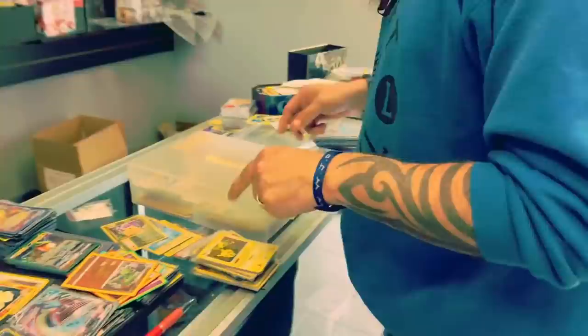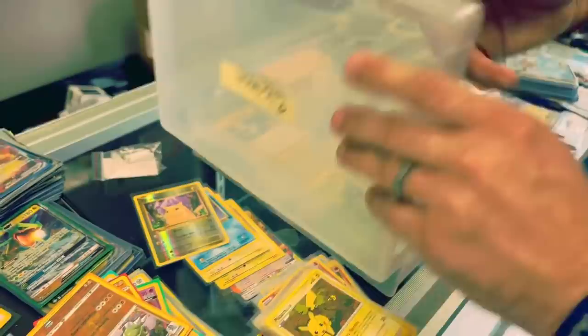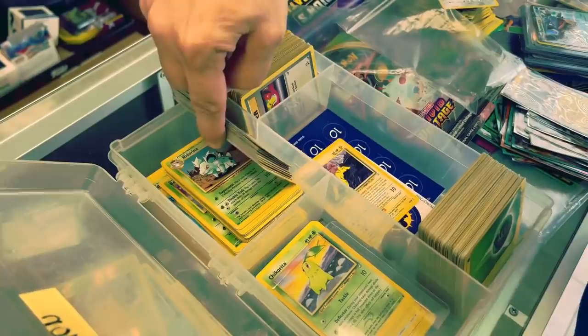Look at all these little sealed cards — oh, these are Toys R Us ones, that's cool. This looks like maybe a little bit older cards. Look, there's some Japanese stuff in here.